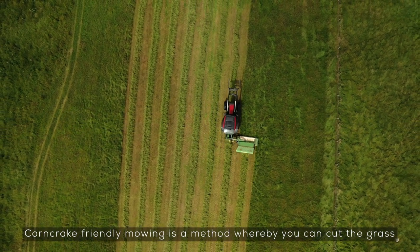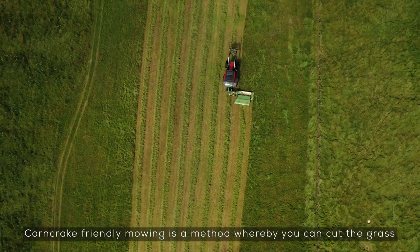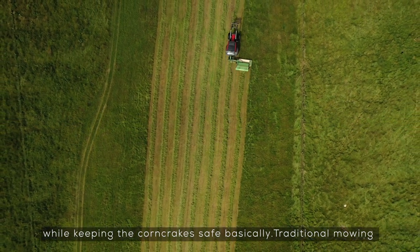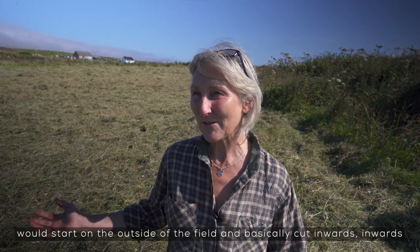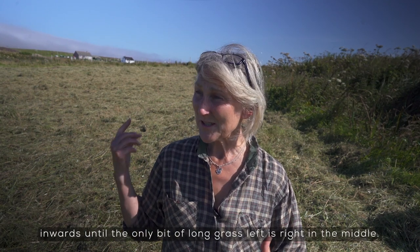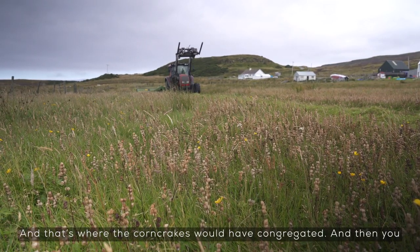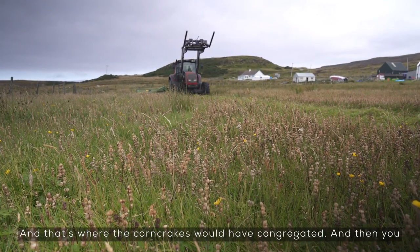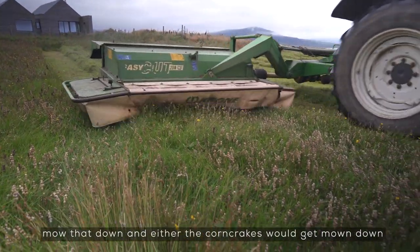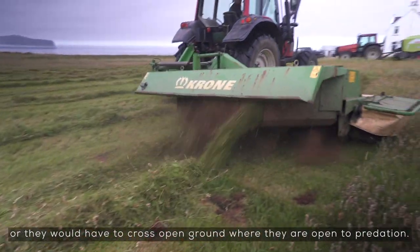Corn crake-friendly mowing is a method whereby you can cut the grass while keeping the corn crakes safe. The traditional mowing would start on the outside of the field and basically cut inwards, inwards, inwards until the only bit of long grass left is right in the middle, and that's where the corn crakes would have congregated. Then you mow that down and either the corn crakes would get mown down or they would have to cross open ground where they're open to predation.